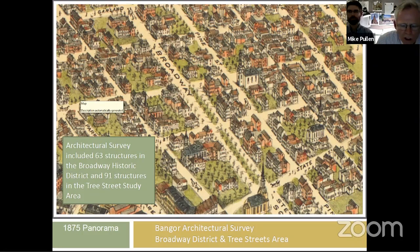Artifacts, our firm, and the architectural historian Rochelle Baum worked together to provide the City of Bangor with an architectural survey recently in the Broadway District and what's called the Tree Streets area. The architectural survey included 63 structures in the Broadway Historic District and 91 structures in the Tree Street study area.